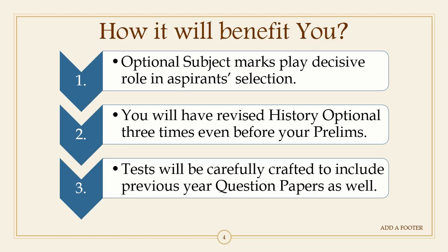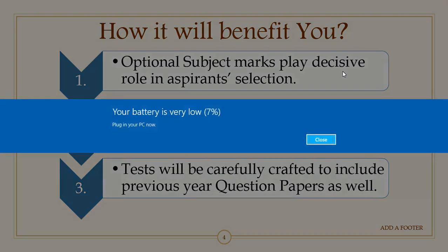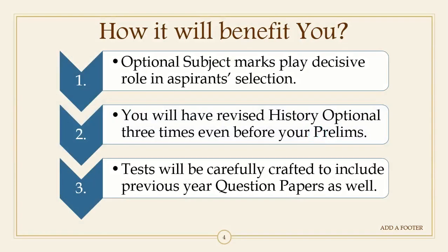Keeping this in mind, we have prepared this nine-month timetable and you will be revising your complete syllabus three times within these nine months. You will be on strong footing once you revise the syllabus three times, and this revision will be completed even before your prelims, so you will have enough time for further revision purposes.